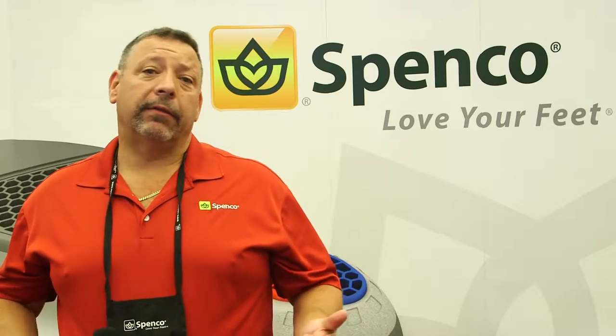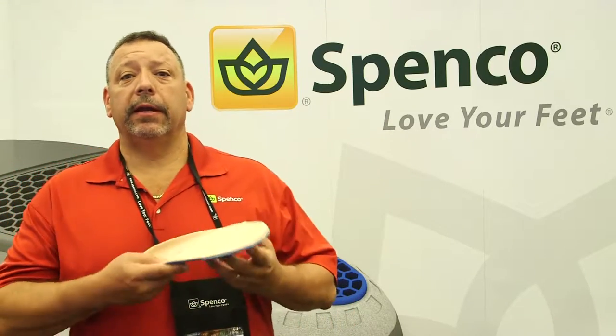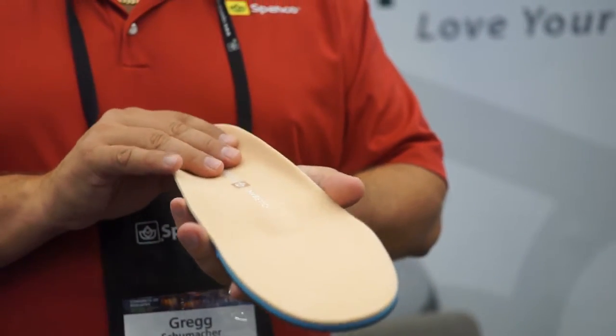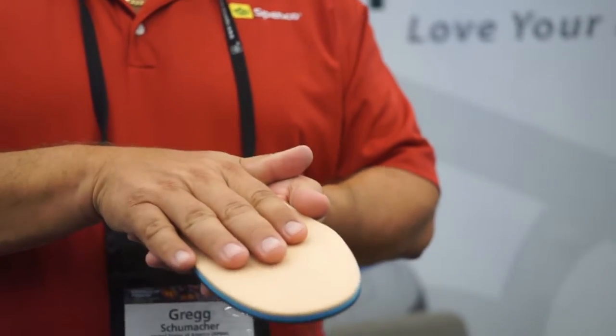Some of the new products that we have this year: we've come out with a new diabetic insole. It has a plastazoid memory foam for 100% contact for the patient, as well as giving them very good comfort.